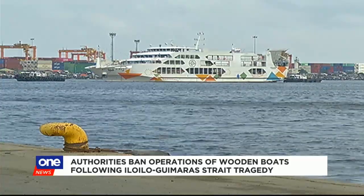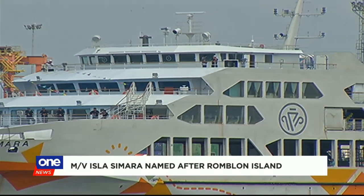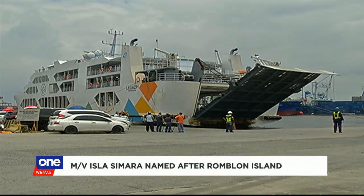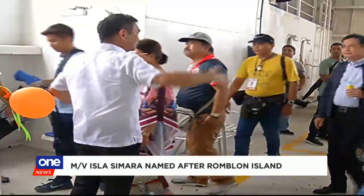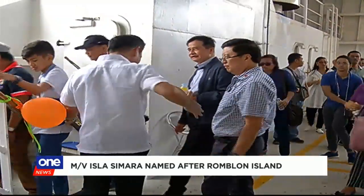MV Isla Simara is named after a small island in Romblon. It was built out of imported materials and it took two years to complete construction at a shipyard in Navotas. The Philippine Registry of Shipping assures passengers that the vessel passed marine safety standards, ensuring the vessel is safe for passengers.